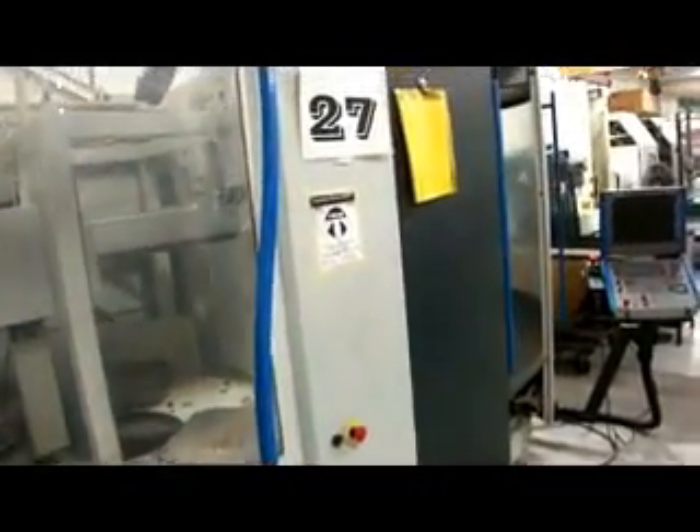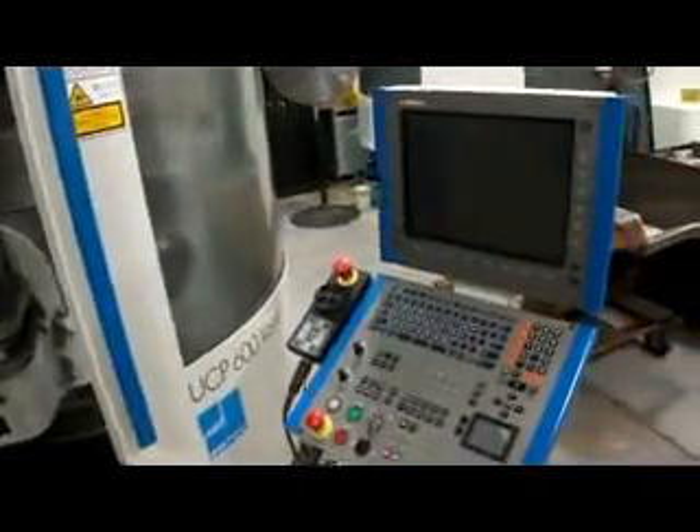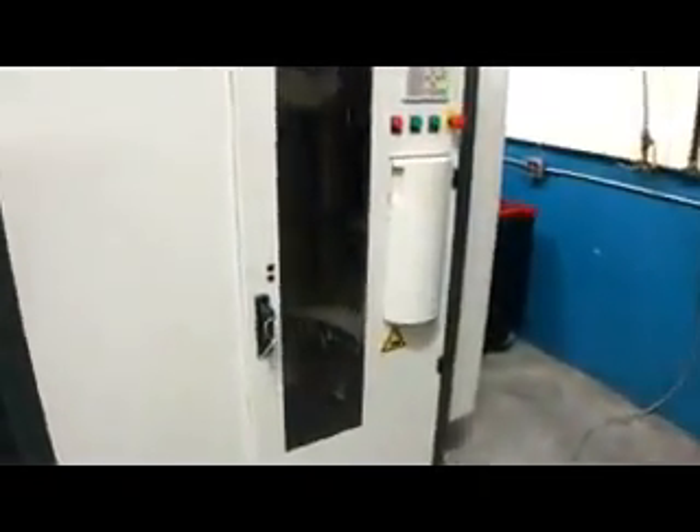And how many tools again was it? 120-tool magazine. In beautiful condition here.